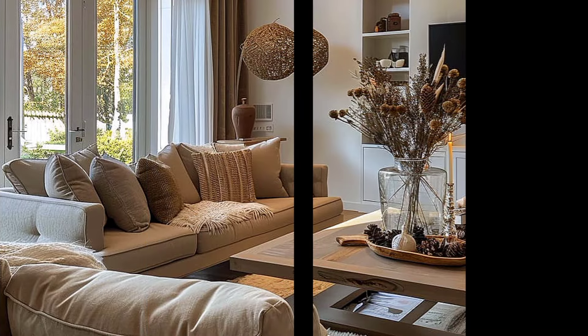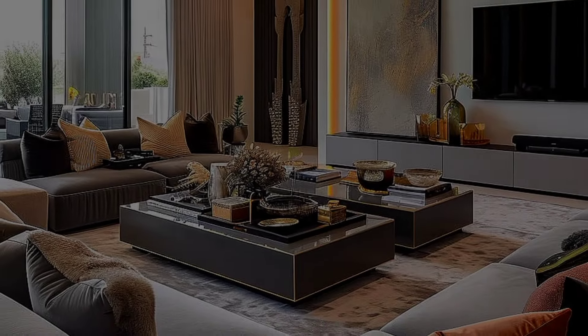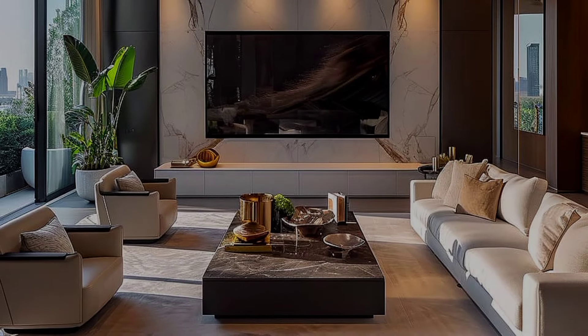The television is an essential feature, an integral part of modern living rooms, and with advances in technology, the design of the TV has shrunk from a bulky box to a sleek and slim wall-mounted unit. Hence, the TV unit designs have also witnessed a dramatic transformation.